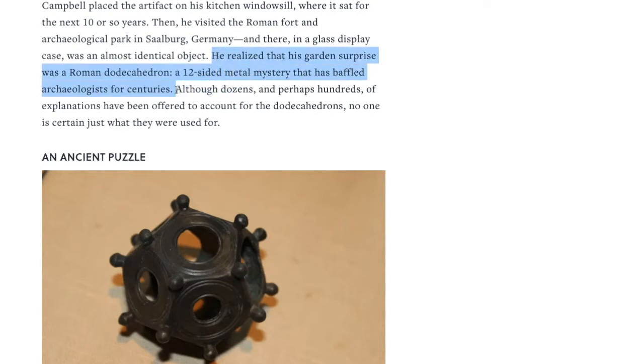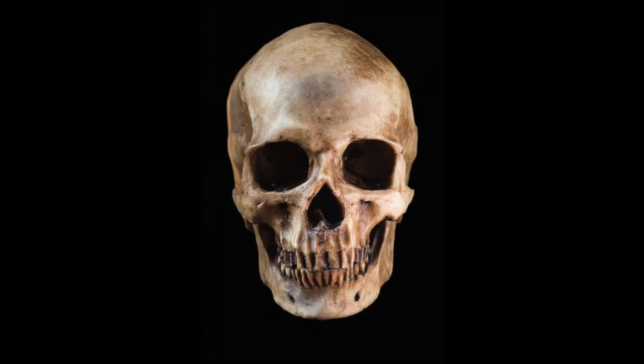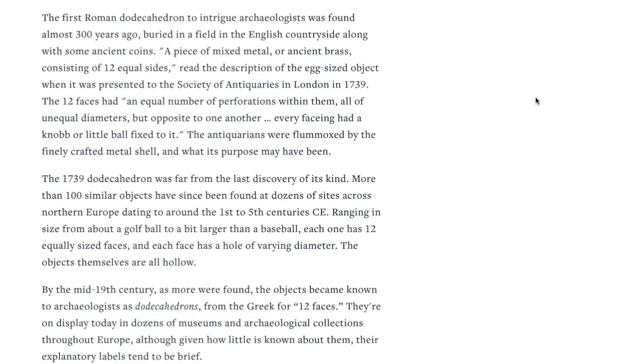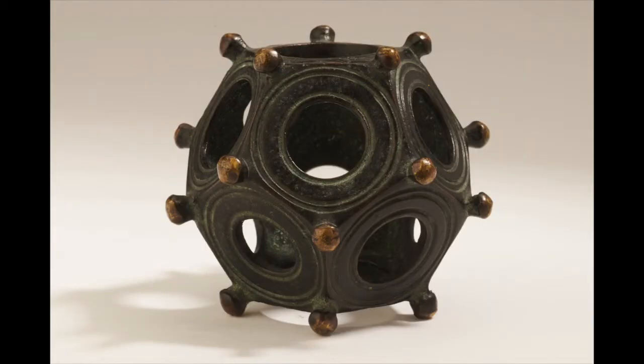Although dozens and perhaps hundreds of explanations have been offered to account for the dodecahedron, no one is certain just what they were used for. The first Roman dodecahedron to intrigue archaeologists was found almost 300 years ago, buried in a field in the English countryside along with some ancient coins. 'A piece of mixed metal or ancient brass consisting of 12 equal sides,' read the description when it was presented to the Society of Antiquaries in London in 1739. The 12 faces had an equal number of perforations, or holes, all of unequal diameters, and opposite to one another, every face had a knob or little ball fixed to it. The antiquarians were flummoxed by the finely crafted metal shell and what its purpose may have been.